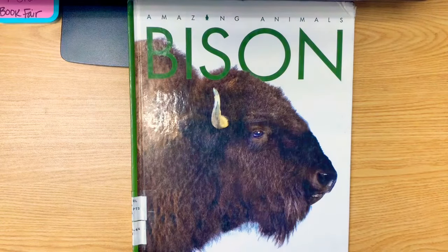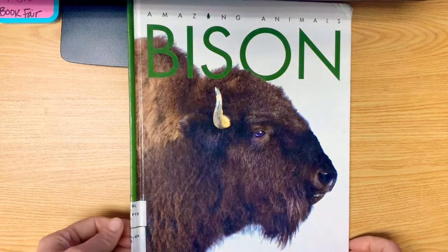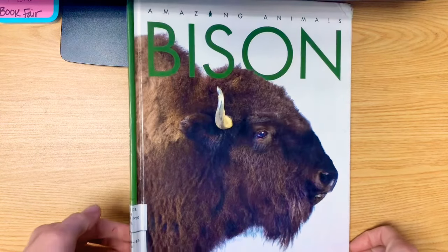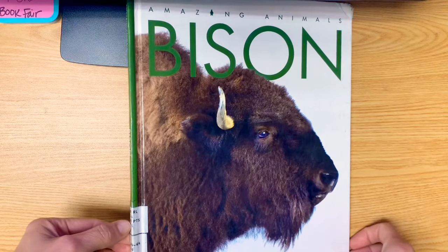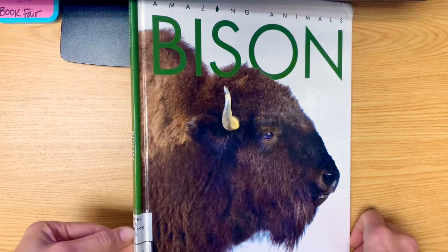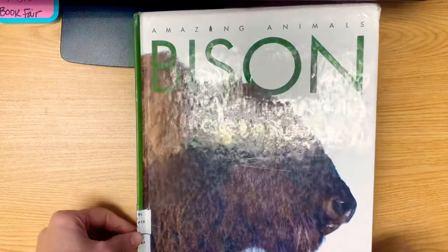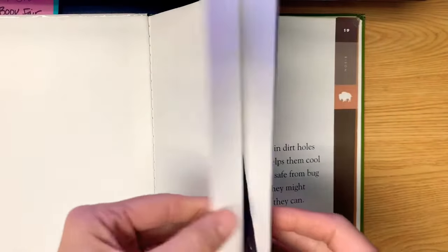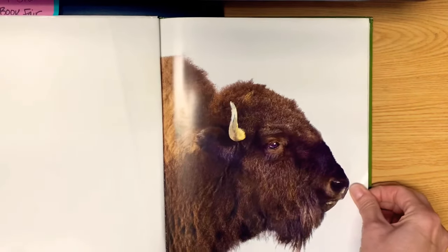Hi, you guys. Today we are going to read one of the many amazing animal books we have in the library. This one is about bison, and I learned a lot reading this story today. I did not know that there were bison in Europe also that go by a different name. This is a 3.4 AR reading level. Let's get started. There's our quiz number — if you're taking the AR test, I will put it in the notes of the video also.